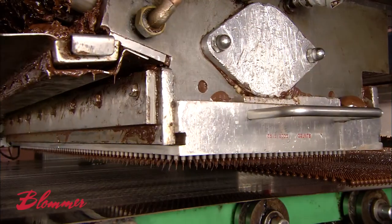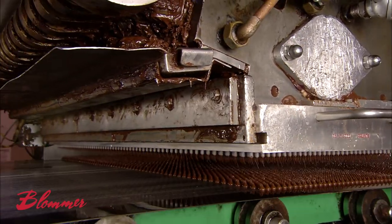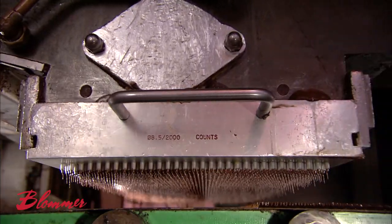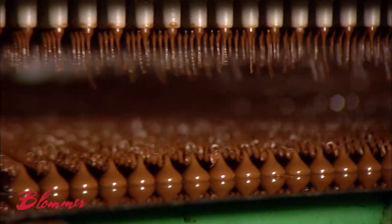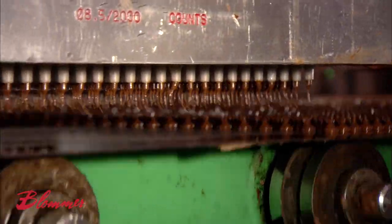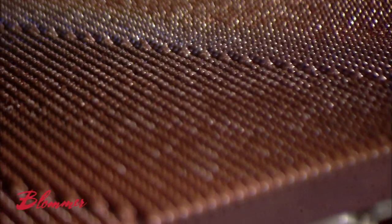Just a bit, for example, if we're making chocolate chips, or much more if we're making a thin chocolate coating for enrobing. The former feeds a machine called a drop depositor. As the name implies, it deposits drops of chocolate onto a conveyor belt. The nozzle trays are interchangeable, so the machine can be set up to produce various sizes of chips, discs, or other shapes.